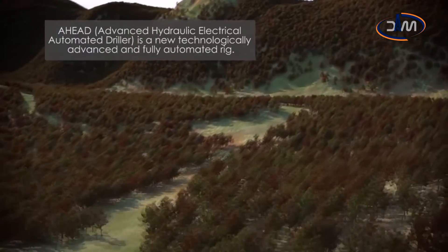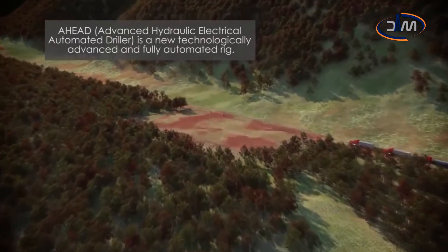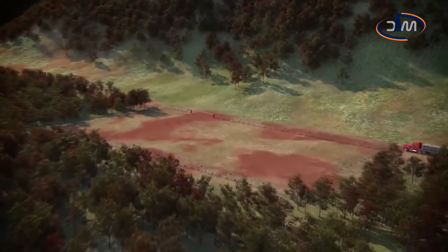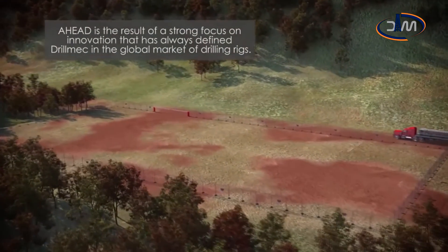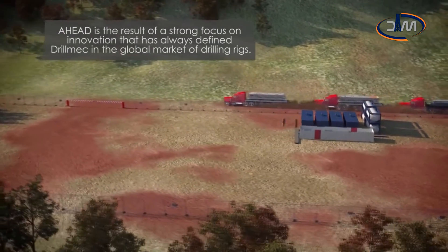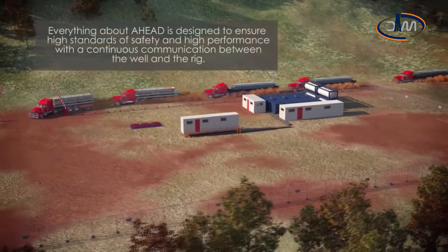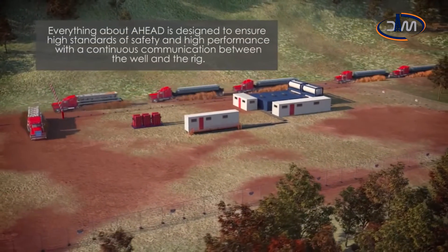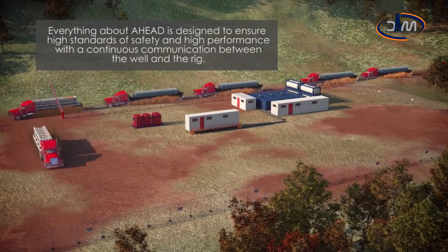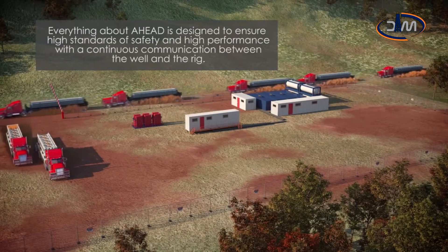AHEAD, Advanced Hydro-Electrical Automated Driller, is a new technologically advanced and fully automated rig. AHEAD is the result of a strong focus on innovation that has always defined Drill Mech in the global market of drilling rigs. Everything about AHEAD is designed to ensure high standards of safety and high performance, with a continuous communication between the well and the rig.